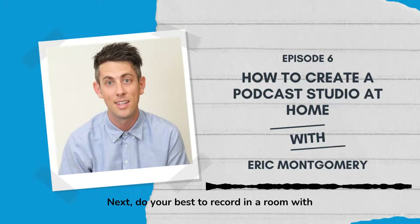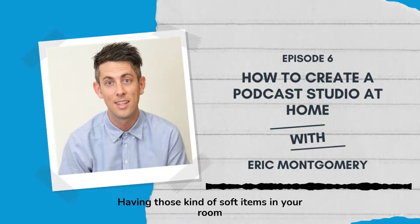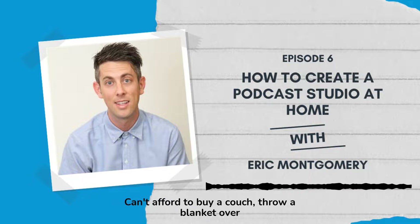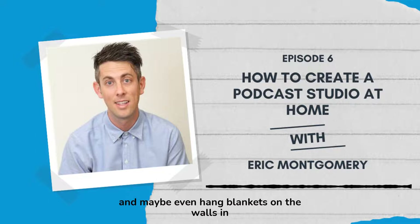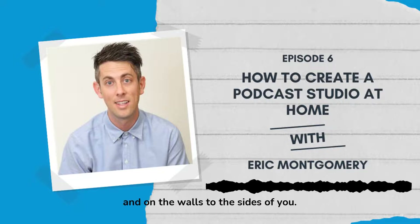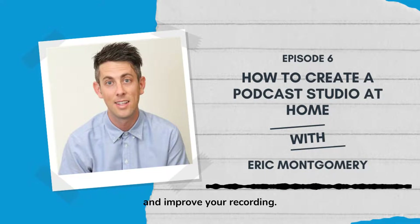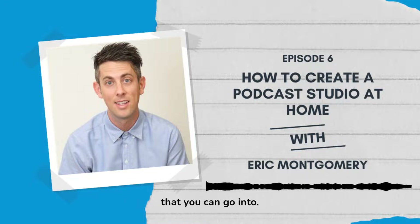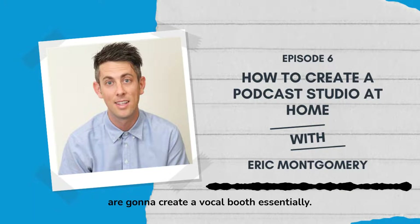Do your best to record in a room with carpet. If you don't have carpet, buy a rug. Buy a couch as well — soft items in your room will help absorb sound and you'll get less slap-back off the walls. Can't afford a couch? Throw a blanket over your head, put a blanket on your desk, and hang blankets on the walls in front of you and to the sides. You'd be surprised how much a quilt can help dampen the room and improve your recording.